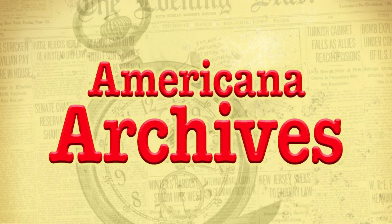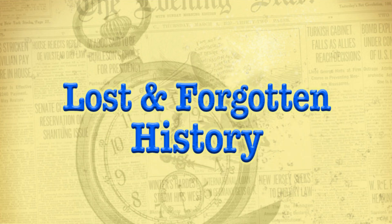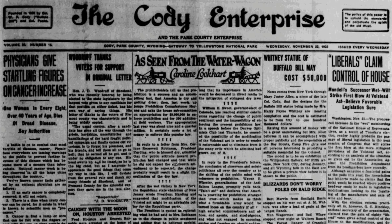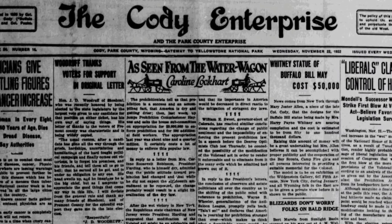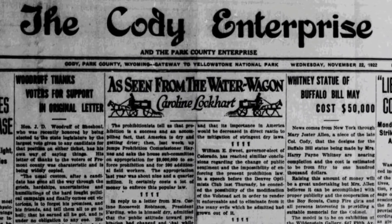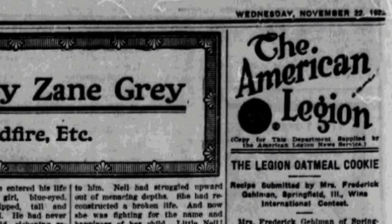Welcome to Americana Archives. Travel back in time with us as we go throughout America's historic newspapers to find the lost and forgotten history of America. Today's story comes from the great state of Wyoming. It's reported in the Cody Enterprise of November 22, 1922. Today's story is a recipe.